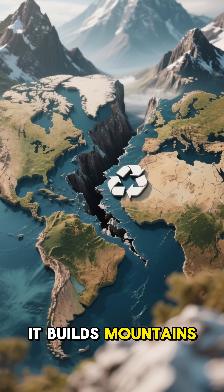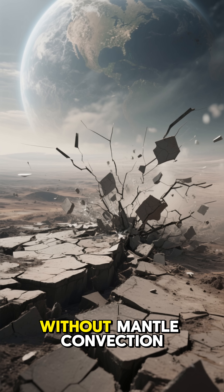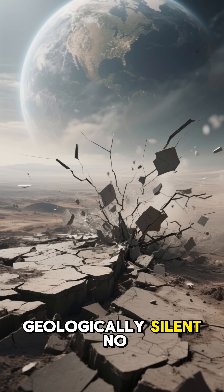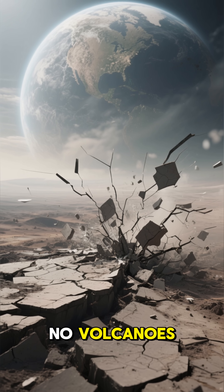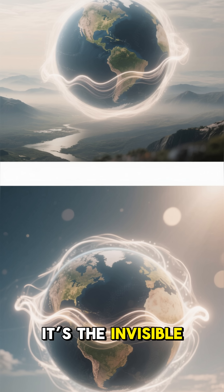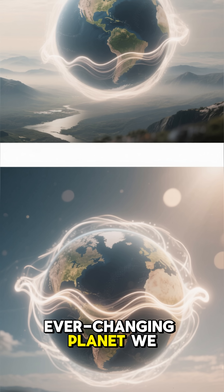It builds mountains, splits continents, and recycles the Earth's crust. Without mantle convection, our world would be geologically silent — no continental drift, no earthquakes, and no volcanoes. It's the invisible force that turns the heat of the deep Earth into the dynamic, ever-changing planet we call home.